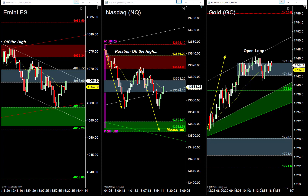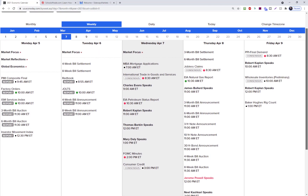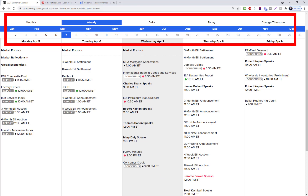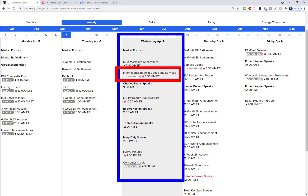Before we jump into these charts, let's check the calendar for tomorrow. Tomorrow is Wednesday, the middle of the second week of the month. The second week is known to be a relatively quiet news week in the markets. Looking at the session coming in tomorrow, we've got kind of a peppering of news events: the international trade number at 8:30, the petroleum status report at 10:30.